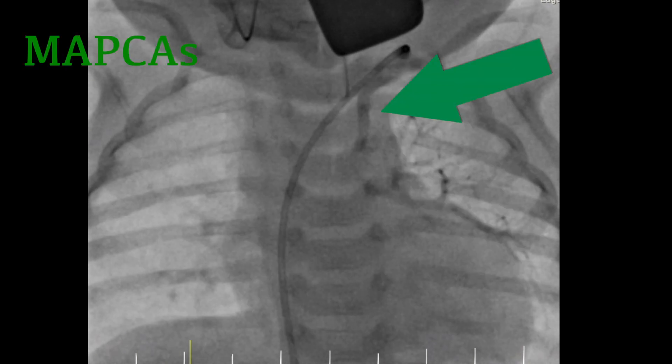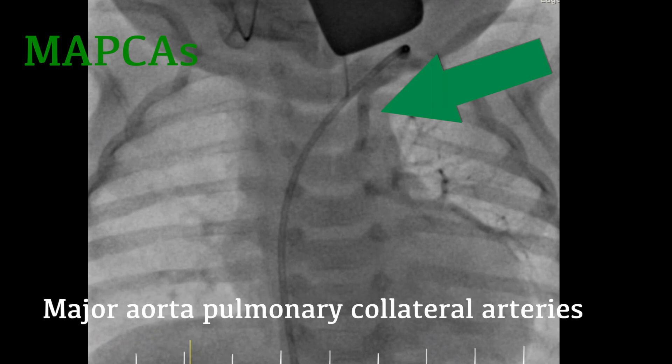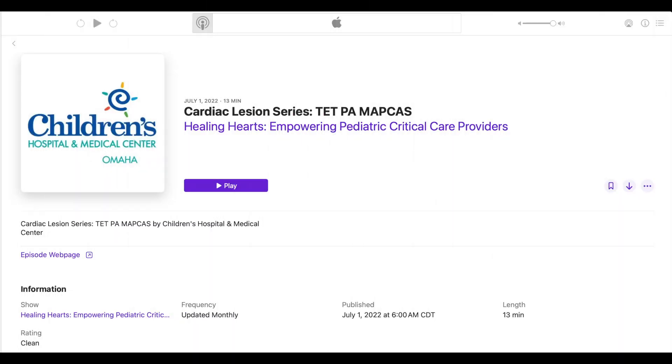These are called MAPCAs — major aorto-pulmonary collateral arteries. The surgical and postoperative care of these patients is complex and covered in detail in my podcast, Healing Hearts.